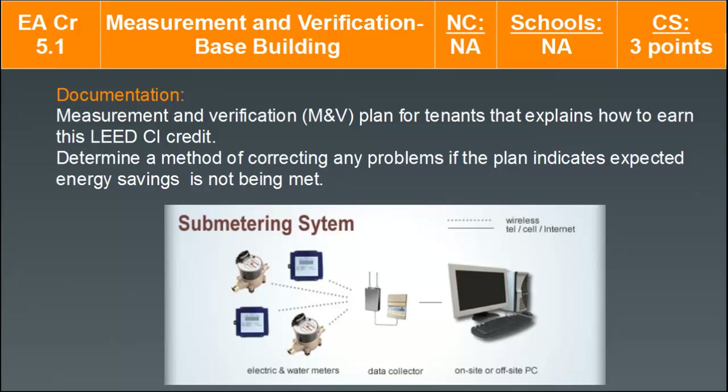Submetering can be a good method for getting tenants more engaged with their building and helping with energy efficiency in their habits and how they use their space. Documentation includes a measurement and verification plan for tenants that explains how to earn the LEED CI credit, and a method for correcting problems if expected energy savings are not being met. There are many wire mesh systems that can be installed even after a building is complete, and integrated building control systems can optimize performance based on tenant usage. It's important to educate facility staff on how to interact with these systems to use them to their best abilities.